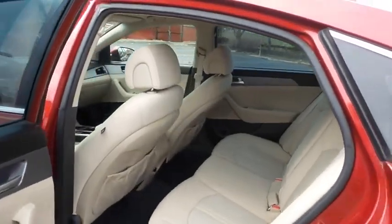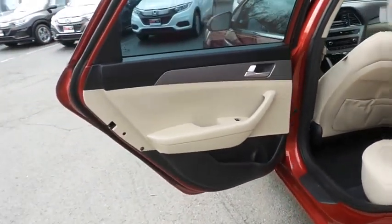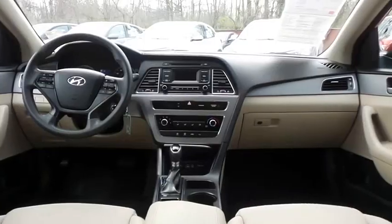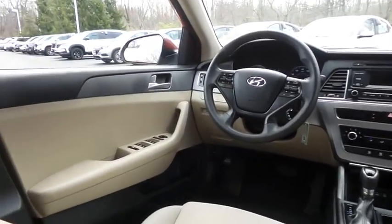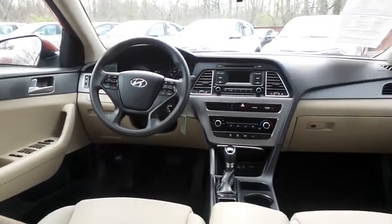This sedan comfortably seats five with plenty of rear passenger space. This Sonata SE comes well equipped with aluminum trim, power windows, mirrors and door locks, keyless entry, cruise control, and digital speedometer.